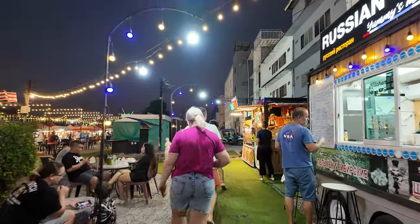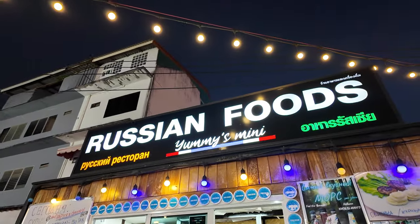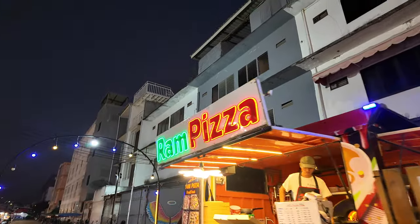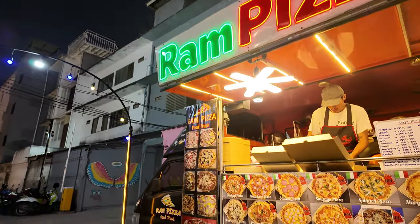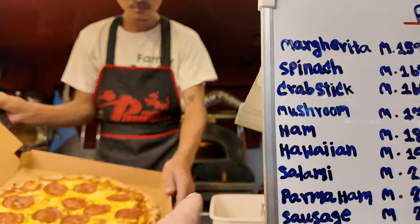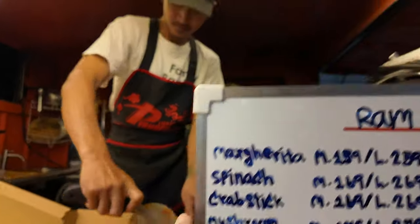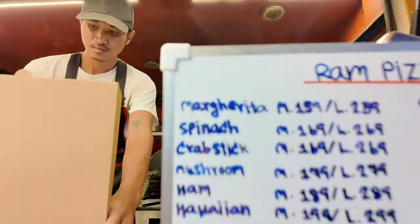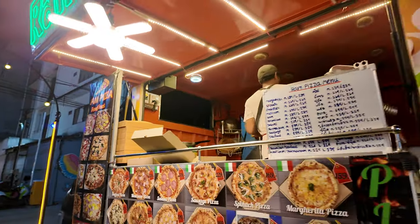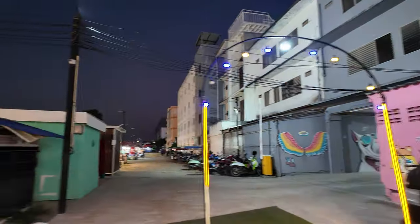This market is less crowded than others, which does surprise me because it's definitely got better food. The pizza smells so good — we're smelling this place right here, Ram Pizza. We've had this before. He does the wood-fired oven, open flame. Man, it smells good. Look at those prices.